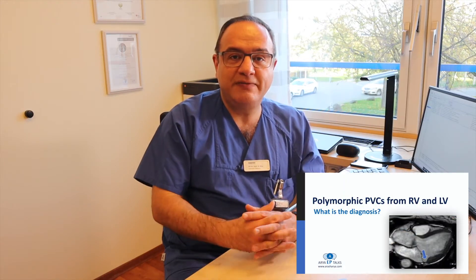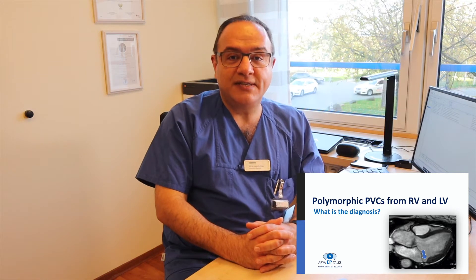In this video, I will introduce a young woman with frequent polymorphic PVCs and an interesting diagnosis. I hope you will enjoy it and join me in my future video presentations.